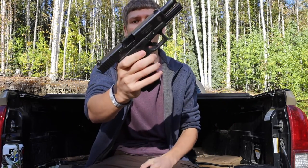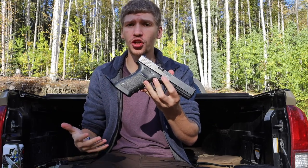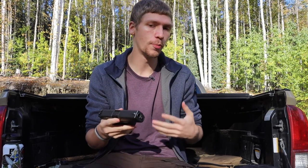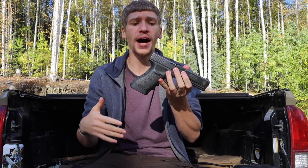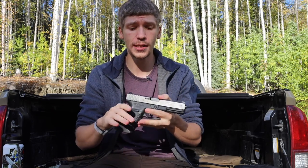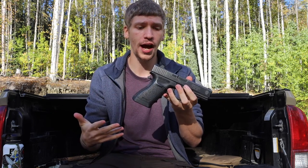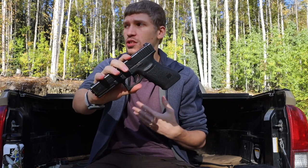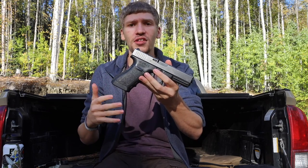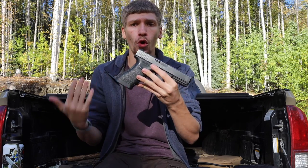Last on the list is the Glock 21. I don't carry it too often, but I usually bring it out in winter when I go outdoors, or any time I want a full-sized handgun. Similar to the Glock 19X in handle length, it's a full-framed gun with a longer barrel and, of course, it shoots 45 ACP. I carry it when I want a larger caliber, generally for outdoor use.